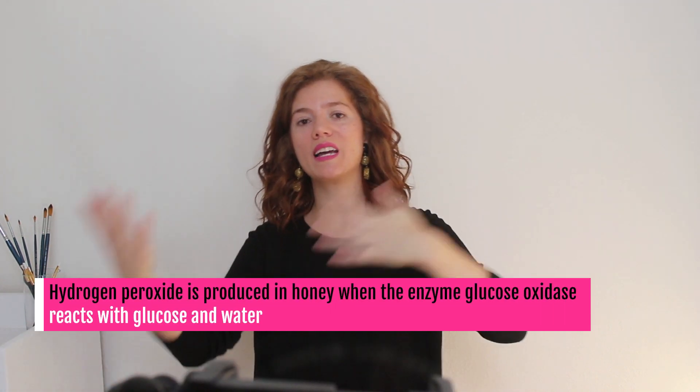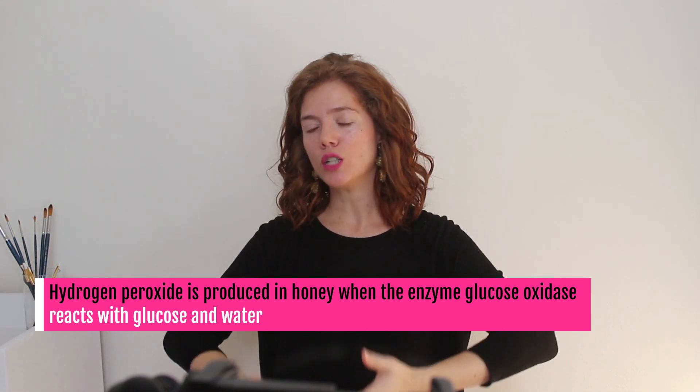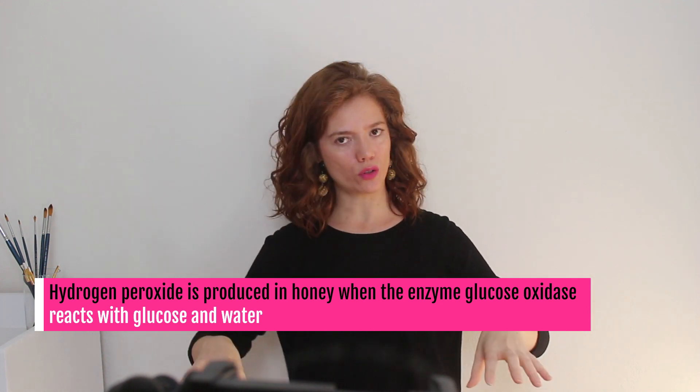Honey has antibacterial properties due to the presence of hydrogen peroxide, acidity, and other compounds. When bees collect nectar from flowers, they add enzymes to break down sucrose into glucose and fructose. This process creates an acidic environment with a low pH, which inhibits the growth of bacteria and other microorganisms. Some specific types of honey contain even more additional antibacterial compounds than others. For example, you may have heard of Manuka honey, which is produced in New Zealand — it has a specific compound shown to have strong antibacterial properties.